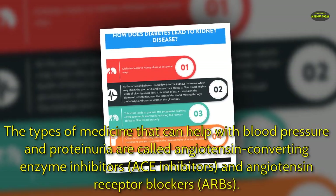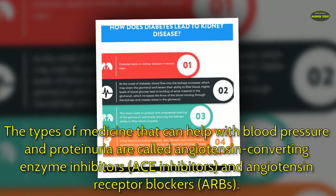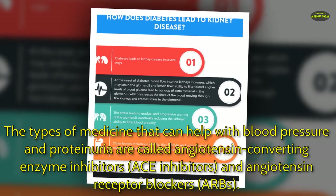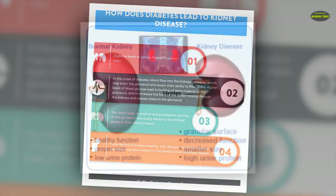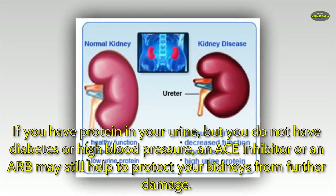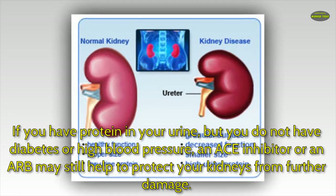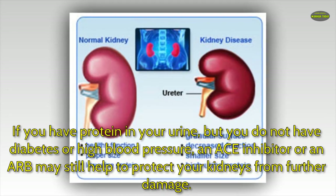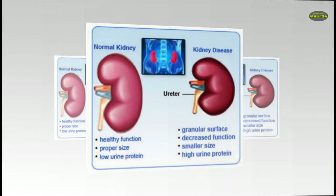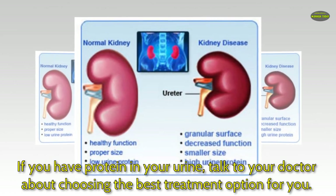The types of medicine that can help with blood pressure and proteinuria are called angiotensin converting enzyme inhibitors — ACE inhibitors — and angiotensin receptor blockers, or ARBs. If you have protein in your urine but do not have diabetes or high blood pressure, an ACE inhibitor or an ARB may still help to protect your kidneys from further damage. If you have protein in your urine, talk to your doctor about choosing the best treatment option for you.